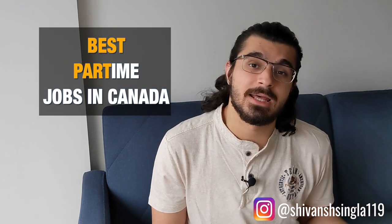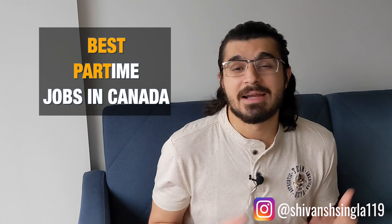What's up YouTube? It's Havant here. Today's video is going to be super important for international students who are planning to come to Canada or students who are already in Canada and are looking for some part-time job options. Today we'll be talking about some of the best part-time job options in Canada that will not only help you earn some income to help pay your fees and manage your expenses, but will also give you some exposure to the work and social life in Canada.